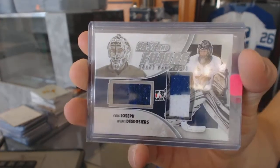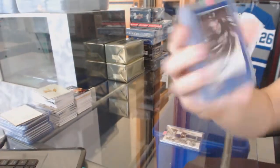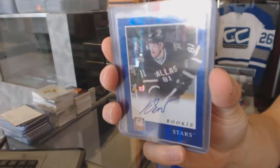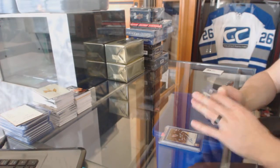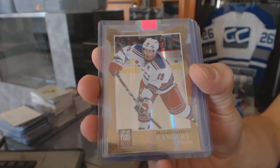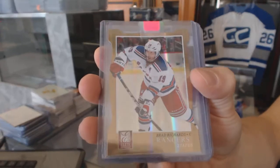Curtis Joseph and Philippe Derossier. We've got an 1112 Panini Elite Rookie Autograph for the Dallas Stars, Thomas Vinsour. We've got an 1112 Elite Status Gold die cut numbered 48 of 99 for the New York Rangers, Brad Richards.